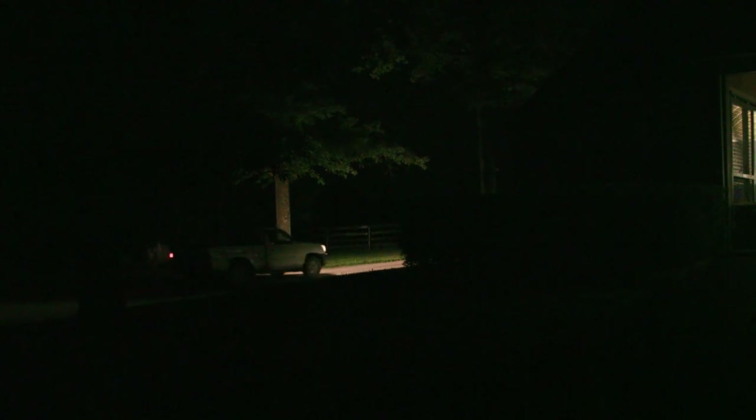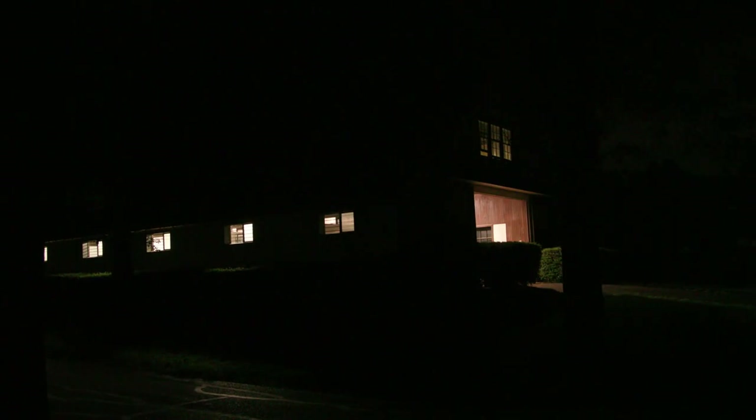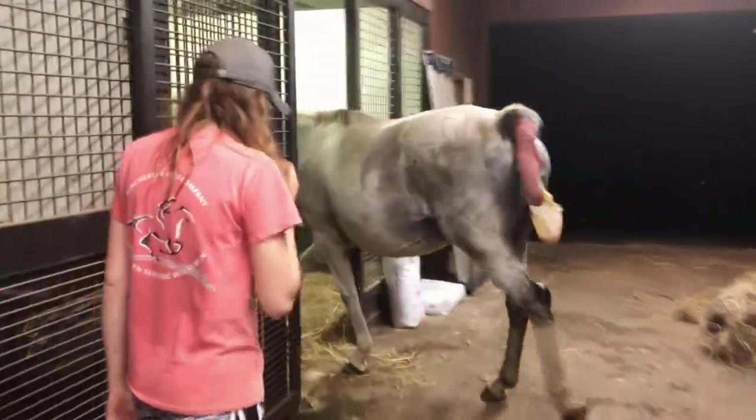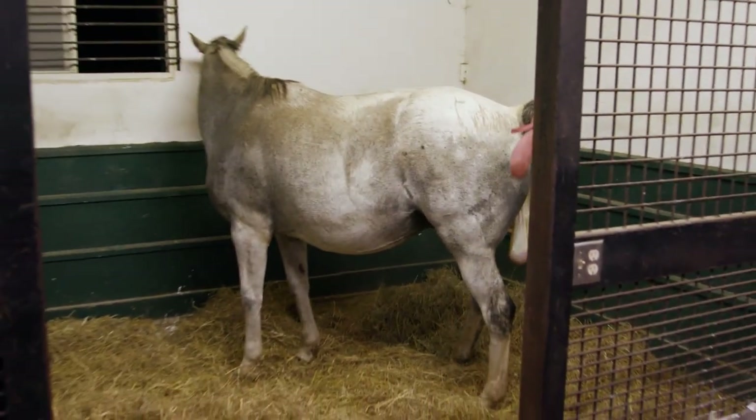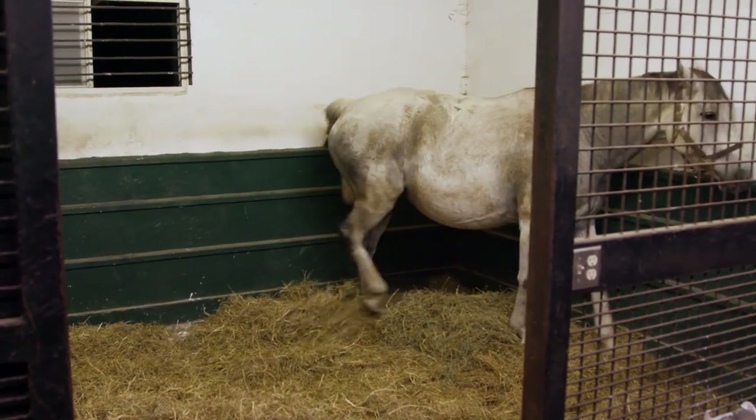It's the middle of the night at Crestwood Farm here in the heart of horse country, central Kentucky. This is when foals are typically born, under the cover of night, and tonight is no exception. The appearance of the mare's amniotic sac is one of the early physical signs, along with pacing around her stall and becoming more and more anxious.